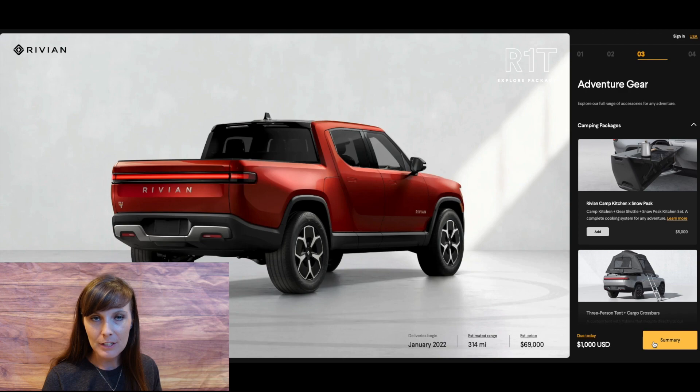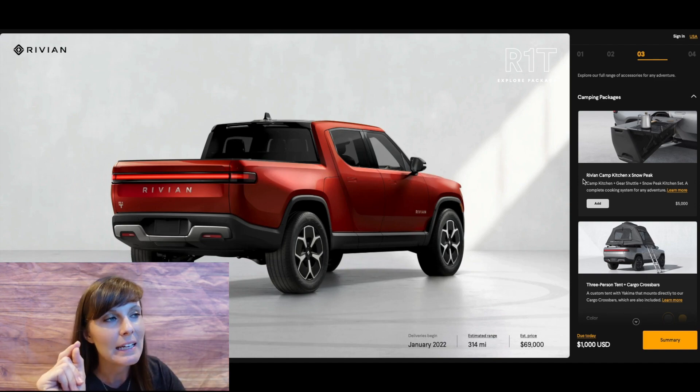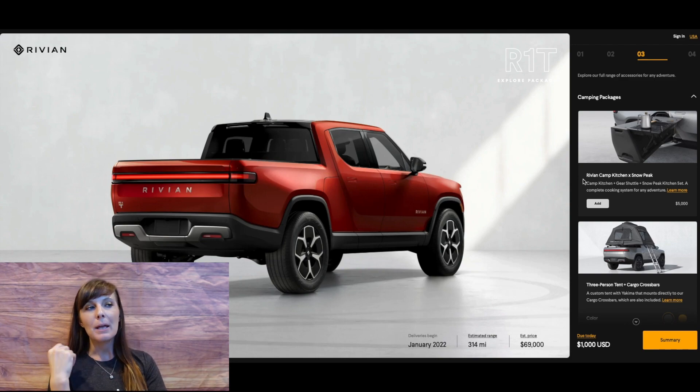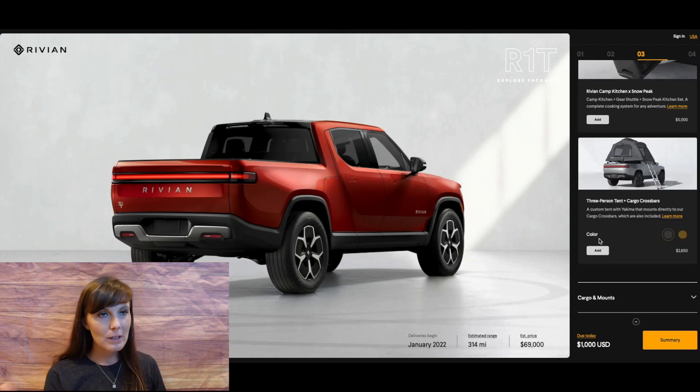They have some adventure gear you can add, since this is more of an adventure outdoorsy truck. There's a camping package that you can add — I think it looks really cute, but we're not going to add it just because it's cute. We're going to pass on the camping package for now. I think worst case we could always make a fire and be really outdoorsy. Also, since this truck is geared towards outdoorsy people, I'm more of a glamper myself — I prefer to camp in a hotel. I'm wondering if this truck might make me more outdoorsy. We'll pass on the tent as well.